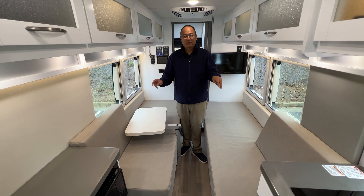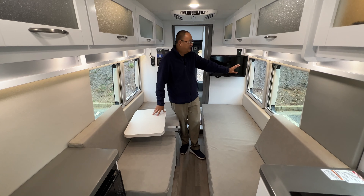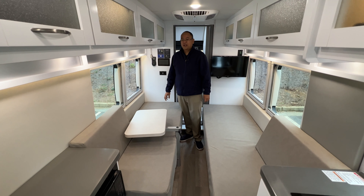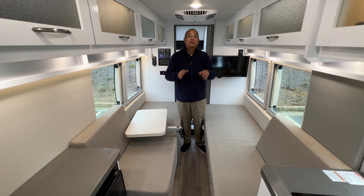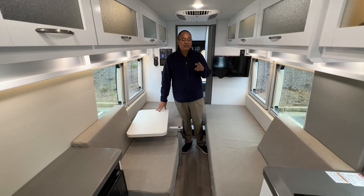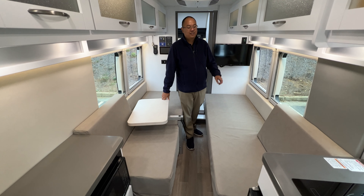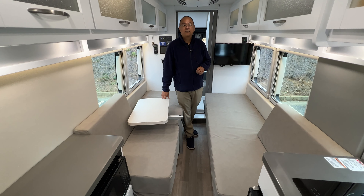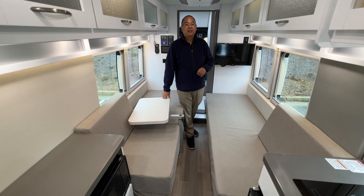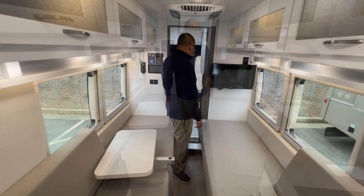The big thing that drew us to this layout was that it has two fixed — they call them twin beds, but they're really narrow — twin beds. Having the two beds allows a very open space on both sides with windows, and the bathroom is in the back. We travel by going out all day to theme parks or national parks and only use the van to crash at night, so fixed beds are great for us. Mike is six foot three inches tall, and this was the only layout that worked. There's another van called the Travato with an 80-inch bed but it's on the Ram ProMaster, which is less powerful and doesn't have all-wheel drive.